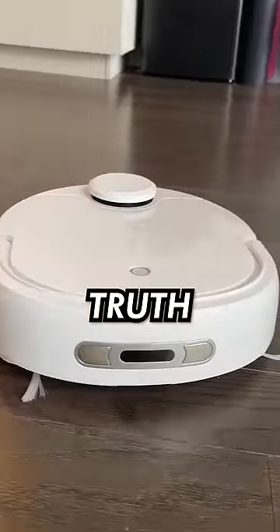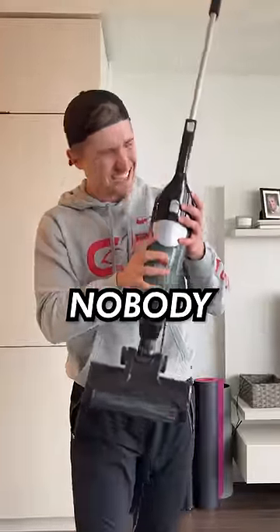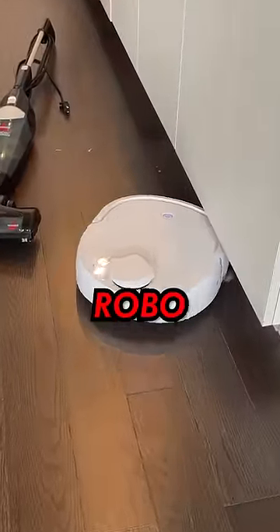Now for the moment of truth as to which one is better, and I'm going to have to give it to the $100 vacuum because nobody needs a $1,000 robo vacuum.